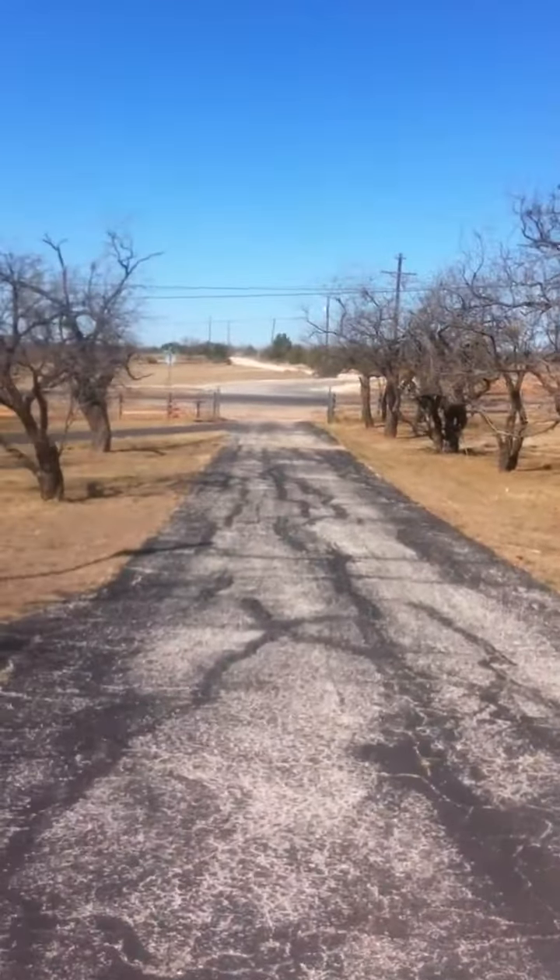What the master thoroughfare plan calls for is to bring the road straight across the street, across into my property, running it south into what's going to be a subdivision back there. From what the city said, it's going to be 120 feet wide.